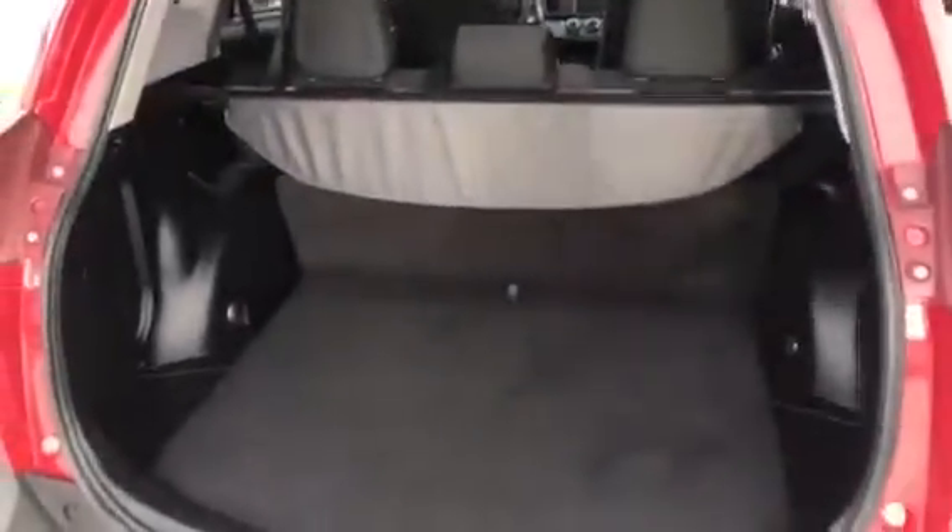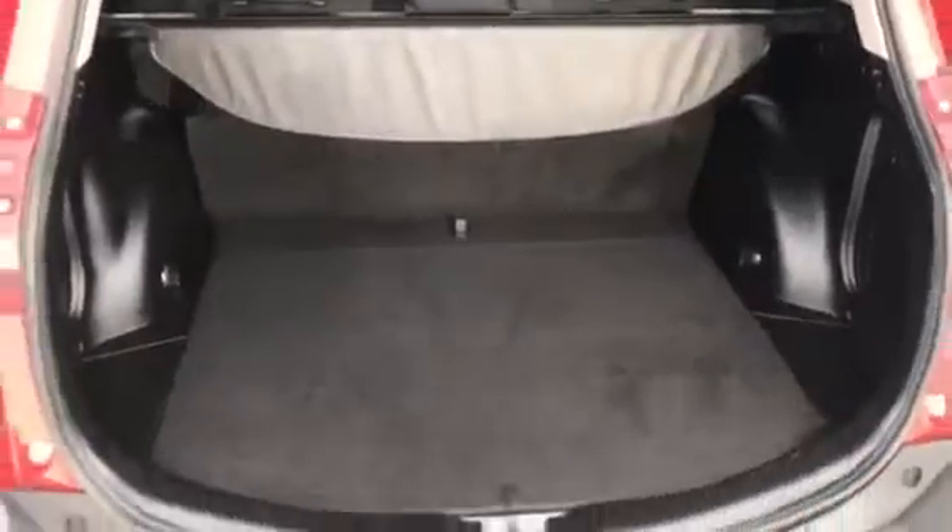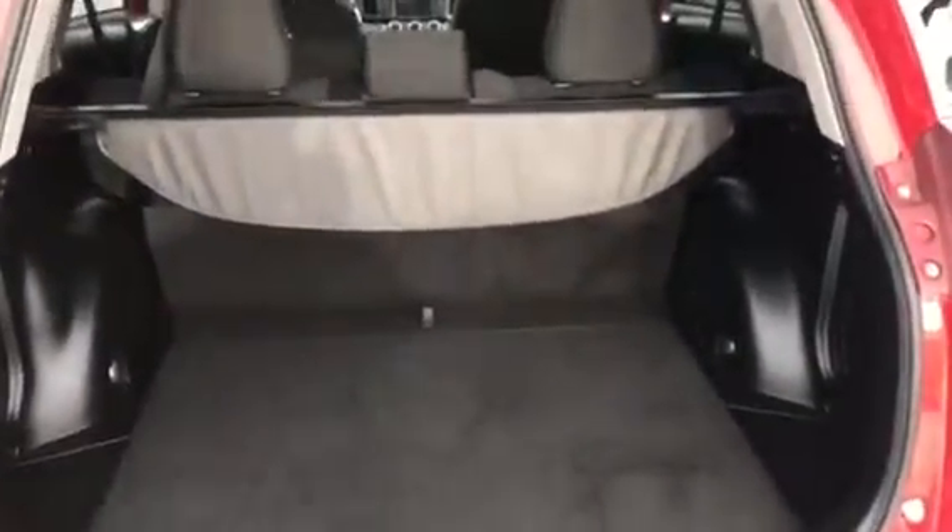And here's the rear cargo area. As you can see, there's plenty of space in there for anything you may need to carry, and the seats do fold down for extended space when needed.